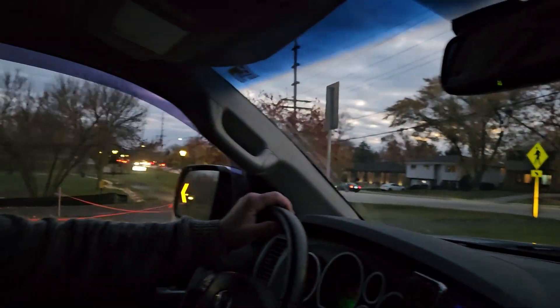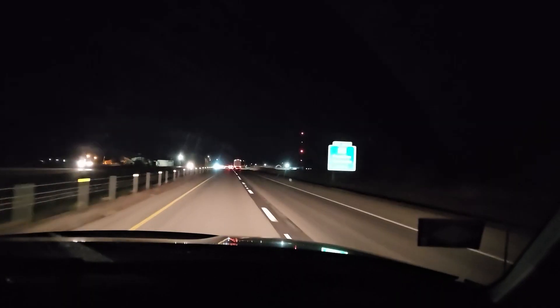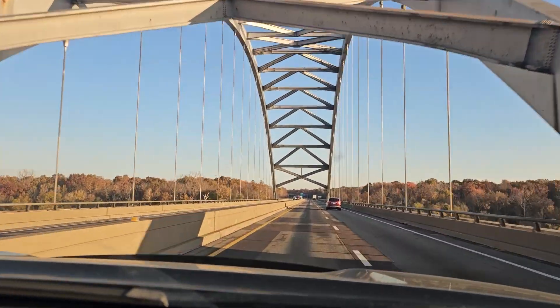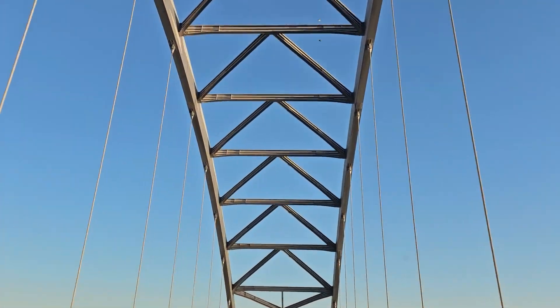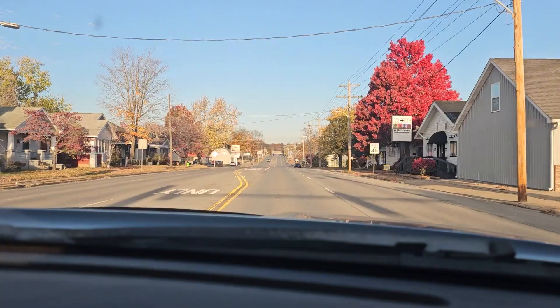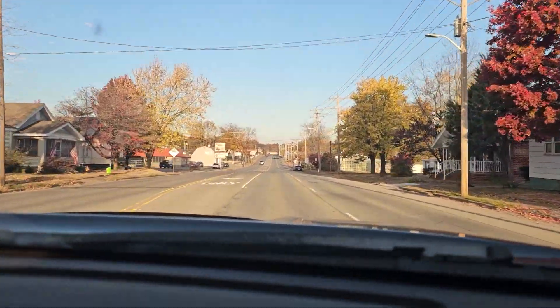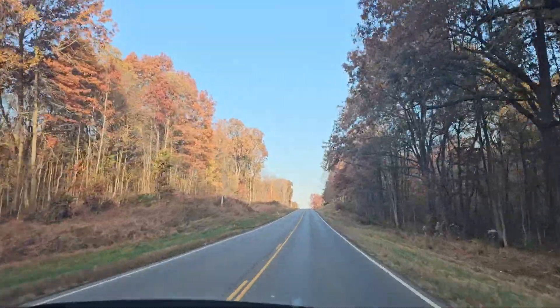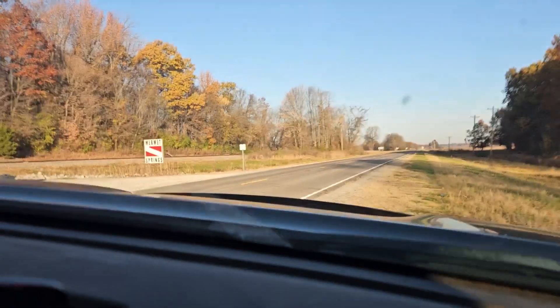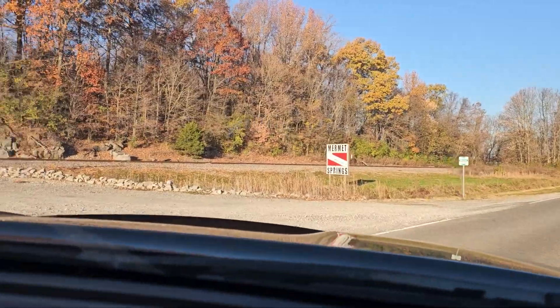On this adventure we were anxious to check out more freshwater systems in the local area, so we headed down to the Illinois-Kentucky border to check out Mermet Springs. We left on the Friday evening to take the long drive down from the Chicagoland area to the southern border — a drive that took so long but was so beautiful with the trees still turning colors, until finally we made it to Mermet Springs.